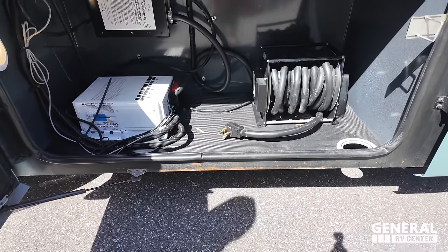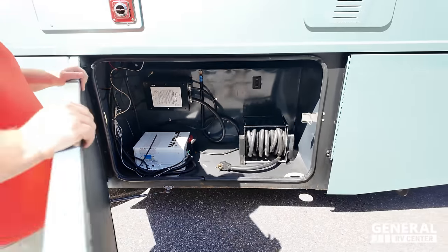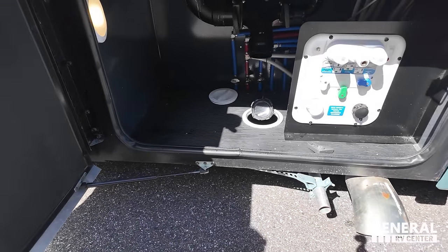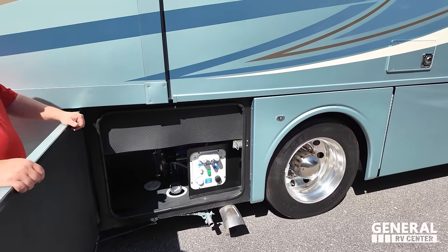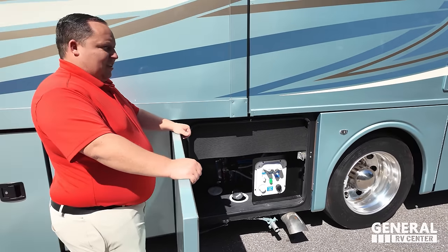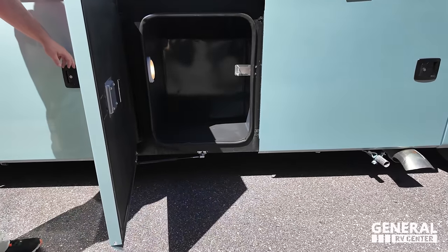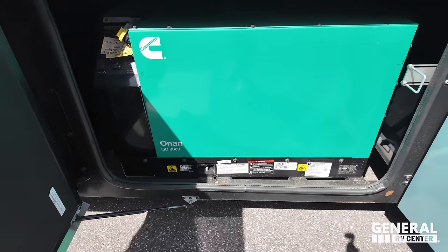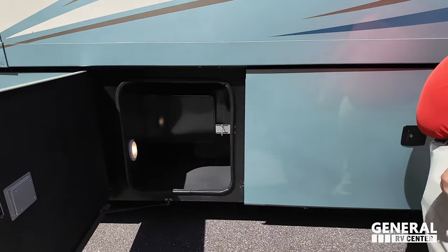There's a 50-amp power cord with an electric reel, a Magnum inverter, and auto transfer switch, with still plenty of space. Looks like Nexus definitely listens. There's a wet bay right here. There's also the Onan 8,000-watt generator and additional storage nearby.